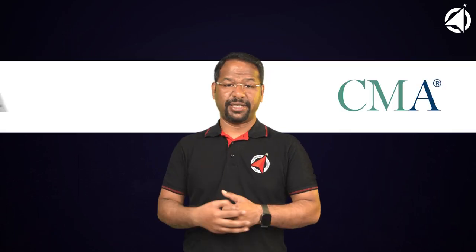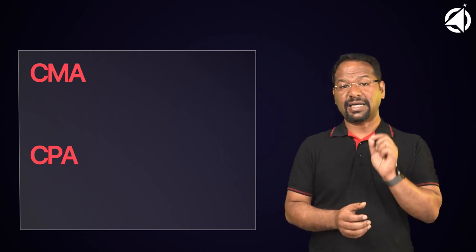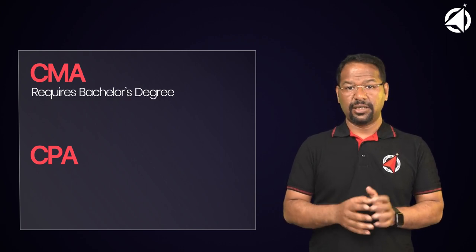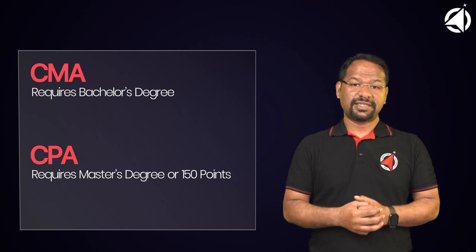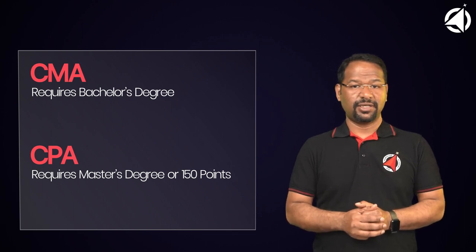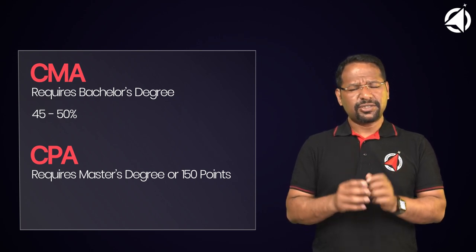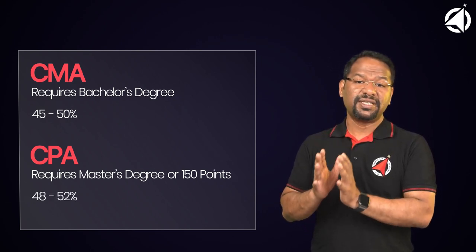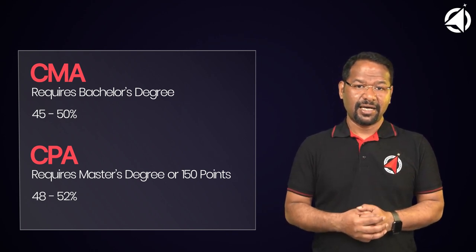What are the key differences between CMA and the CPA? Number 1: The first difference is the eligibility criteria. CMA USA only requires a bachelor's degree to become certified, but CPA requires a master's degree or 150 credit points to become certified. Number 2: The average global pass rate for CMA USA certification is 45 to 50 percent, while the average global pass rate for the CPA is somewhere between 48 to 52 percent, which is very similar.